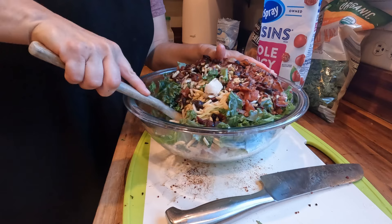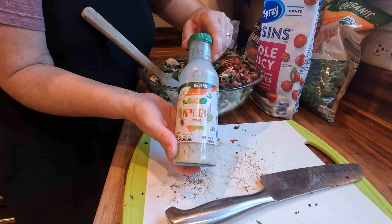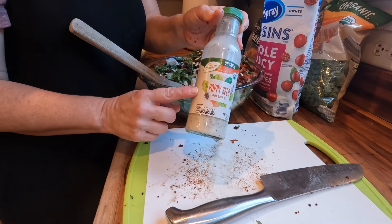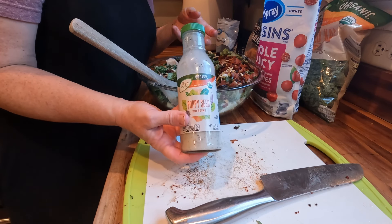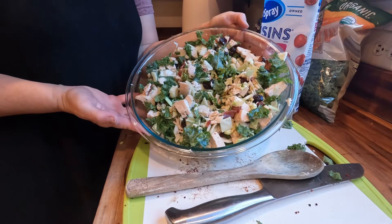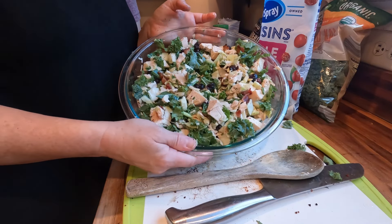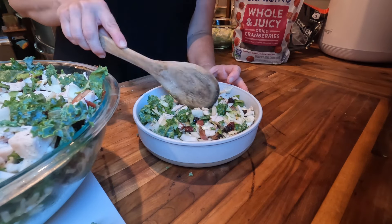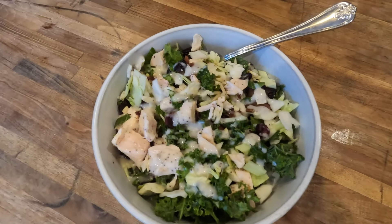I'm going to add all of that bacon and attempt to stir everything together without spilling it. This is the dressing I'm going to use — a poppy seed dressing from Aldi. You can make your own poppy seed dressing or use an onion-based vinaigrette, but I felt like the sweetness of this poppy seed dressing would taste really good. I'm not going to add it now — I'll allow everyone to put the amount they want. I feel like this salad has turned out to be really one of the prettiest salads I've ever made, and my family surprised me with how much they enjoyed it.